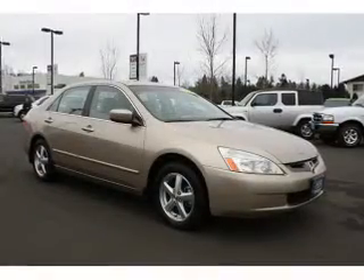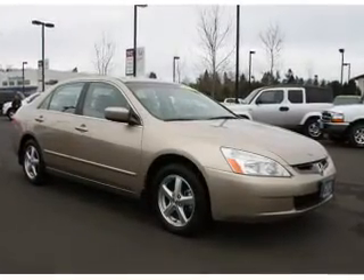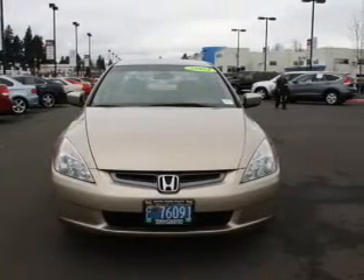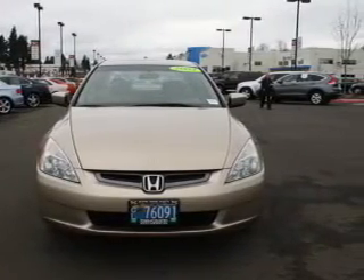Leather seats, power door locks, power windows, cruise control, an AM-FM stereo with multi-disc CD player, satellite radio, and power mirrors. Call today to schedule a test drive.